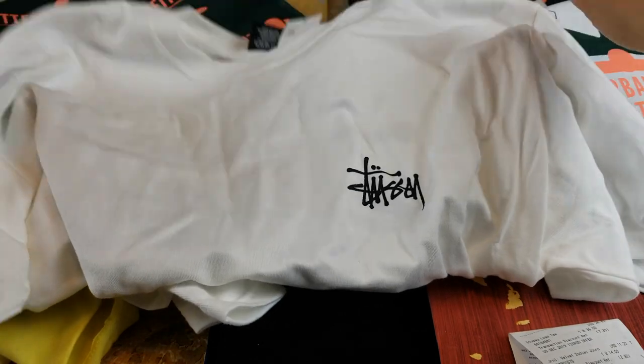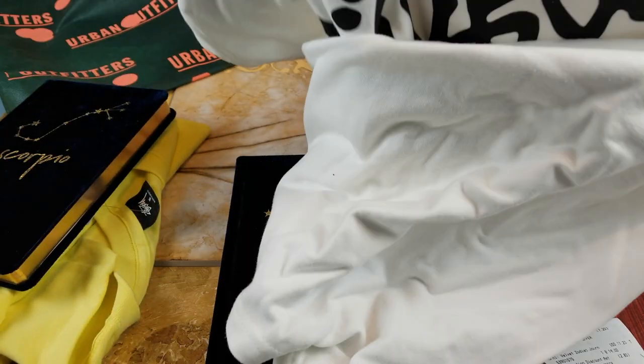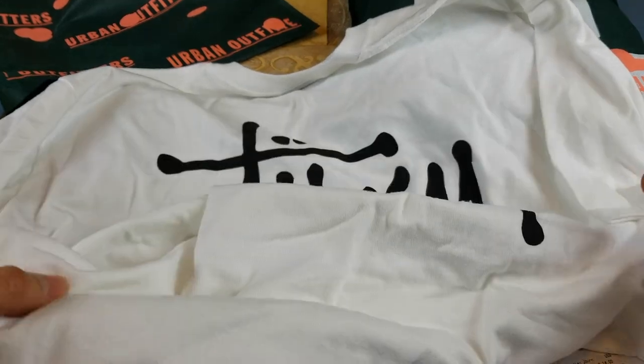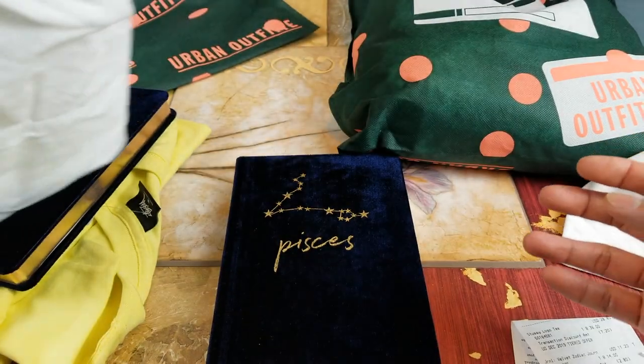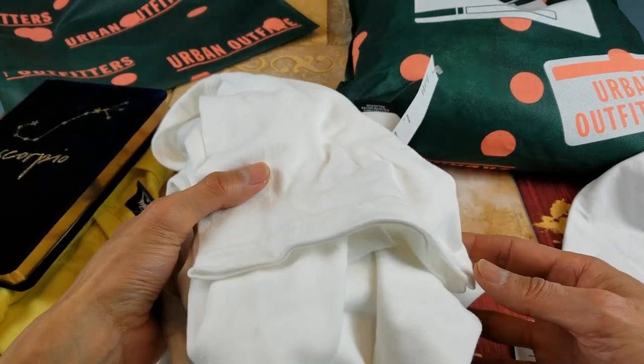I got the Stussy logo on the front, and on the back there's a big jumbo Stussy logo, which is nice. So that's their purchase and transaction.